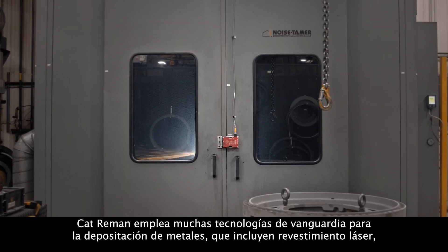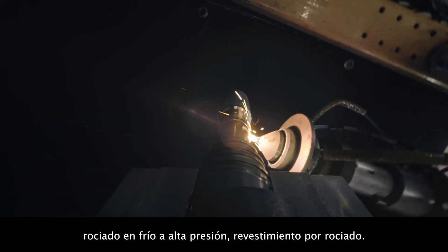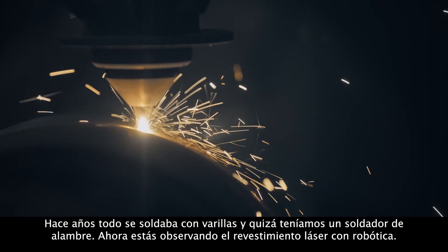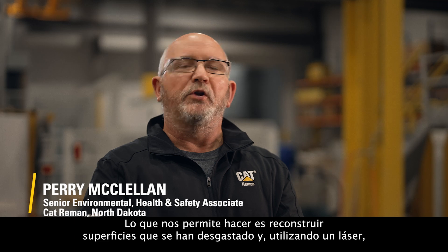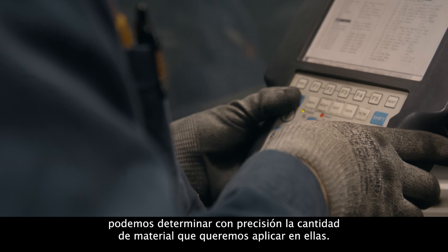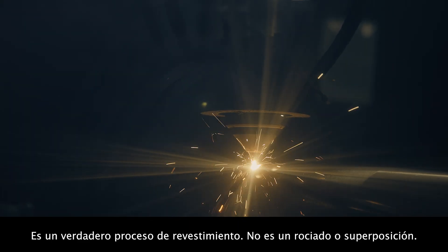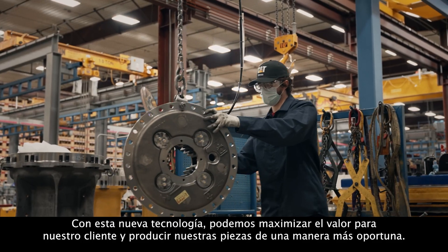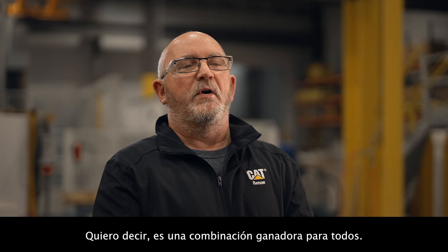Cat Reman uses many cutting-edge metal deposition technologies, including laser cladding, high pressure cold spray, and bore spray. Years ago, everything was welded with sticks and maybe a wire welder. Now you're looking at laser cladding with robotics. What it allows us to do is build up surfaces that have otherwise worn down, and by using a laser, we can precisely configure the amount of material we want to put on there. It's a true cladding process — it's not a spray or overlay. With this new technology, we're able to maximize value to our customer and produce our parts in a more timely manner. It's a winning combination for everybody.